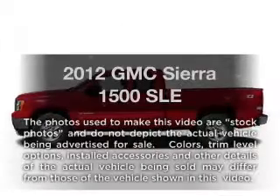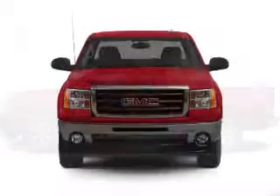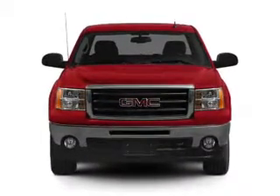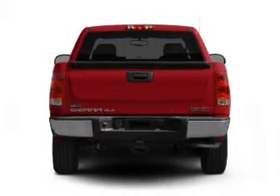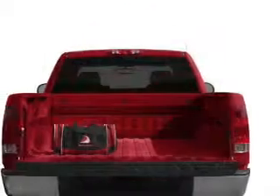Get noticed in this 2012 GMC Sierra 1500. If you're looking for an automobile with great attributes, look no further. With a powerful eight-cylinder engine, the powertrain includes four-wheel drive, connected to a smooth-shifting six-speed automatic transmission. You will appreciate the safety feature of anti-lock brakes.